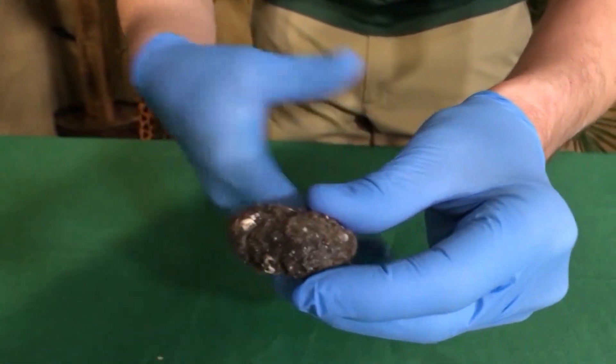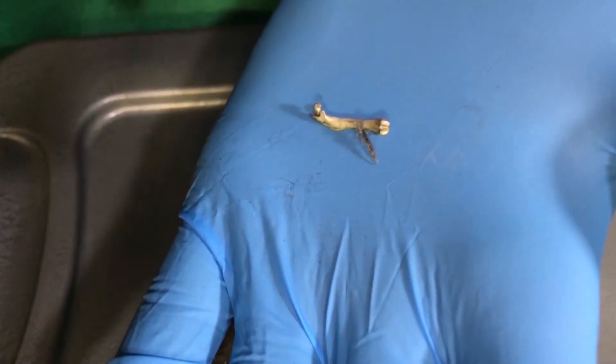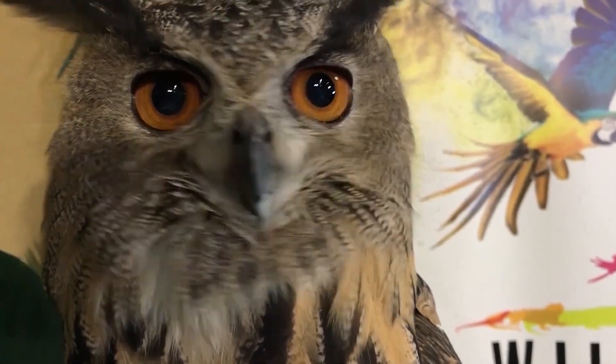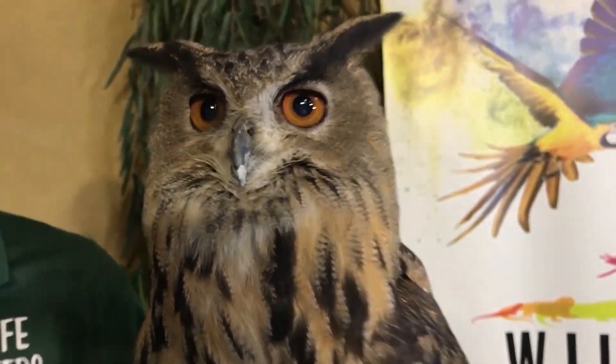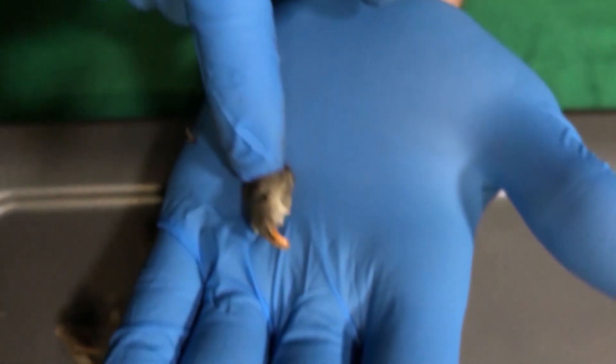We filmed us dissecting the owl pellet and showed the kids the bones. It gives them kind of a hands-on interaction to know what an owl eats. The dissection was posted alongside a worksheet, a video about owls, and a link that gives kids a virtual, hands-on chance to dissect an owl pellet.